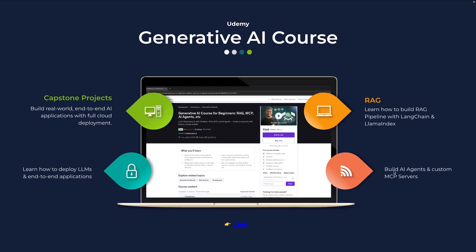While today's video will show you projects across ML, DL, and deployment, the fastest growing demand right now is for generative AI engineers. Companies want people who can actually build and deploy chatbots, RAG systems, AI agents, and that's the cutting edge today.